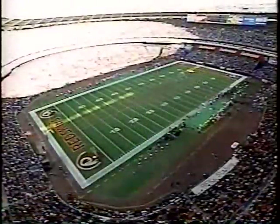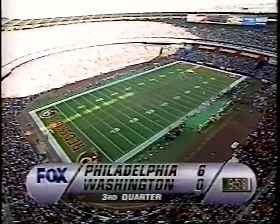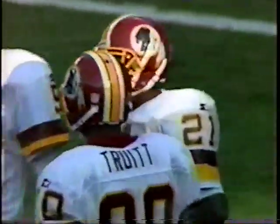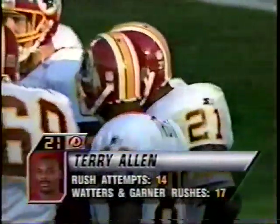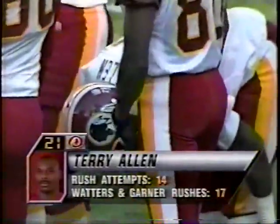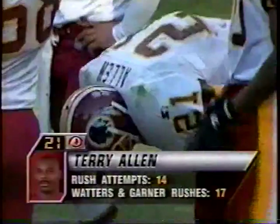Nice view of the National Gallery here in Washington, D.C. — right now they've got a current exhibit from Winslow Homer, a famous American painter of the 19th century, with many great things to see for families and individuals here in the nation's capital. And there's Terry Allen — the sun has been shining on him. He's carried the ball well today for the Redskins with 14 carries. For the Redskins to win, his total has to be more than Waters and Garner's total.